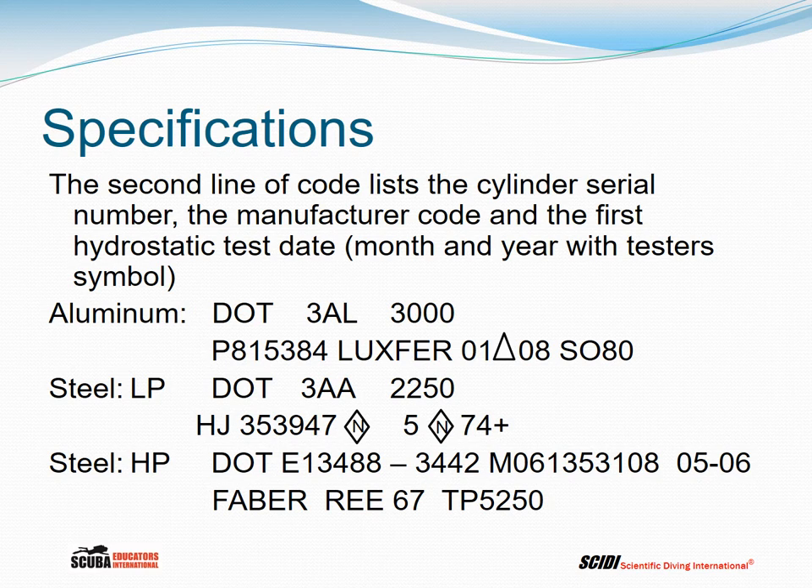For a low pressure steel cylinder: the code is DOT 3AA, which stands for chrome moly steel, with a working pressure of 2,250 psig — this is an older low pressure cylinder; modern low pressure cylinders are typically at 2,400. On the second line is the serial number and the manufacturer — here a diamond with N in the center stands for Norris Industries — and the first hydrostatic test date of 5/1974. It had a plus for the first five years, allowing 10% overfill.